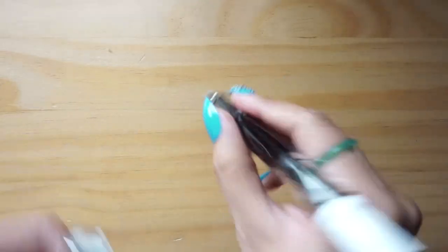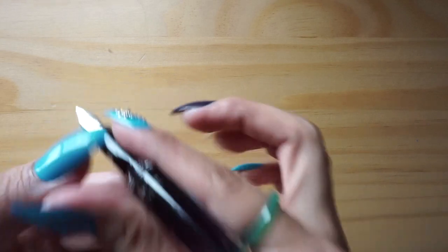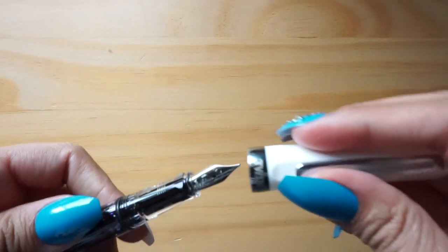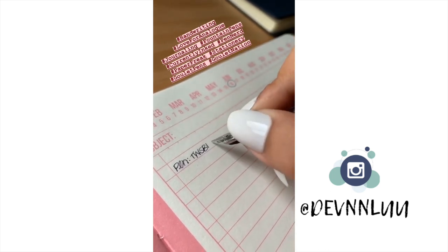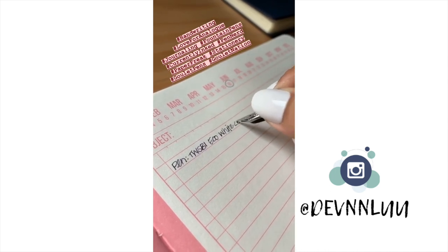Jumping back to the TWSBI Eco — I did mention I have another one, and it's in white. It's currently inked up with Robert Oster Sydney Lavender, which is a great ink — a very subdued, muted purple. I like it a lot. This is also extra fine, and I have only good things to say about the TWSBI Eco. I definitely want to purchase other colors. Right now there isn't anything that totally grabs me like the white and the pastel pink do, but TWSBI seems to consistently be coming out with new colors, so I'm excited to see what else they come up with.